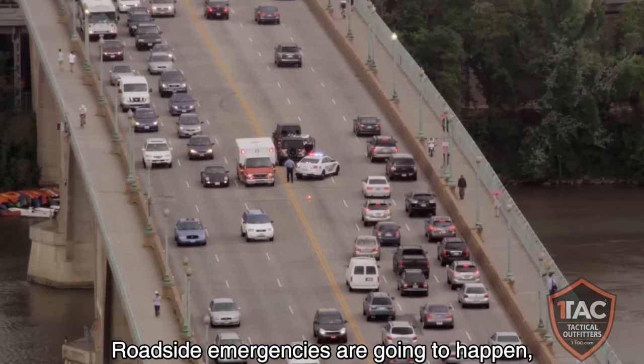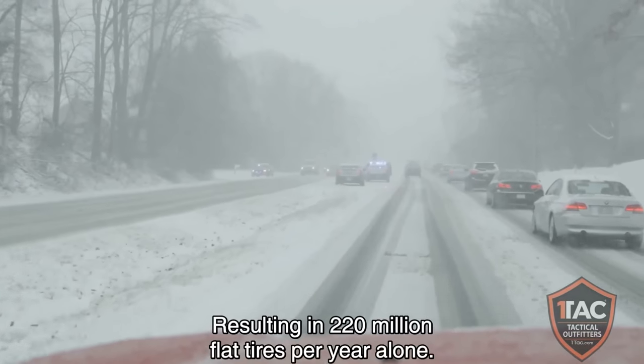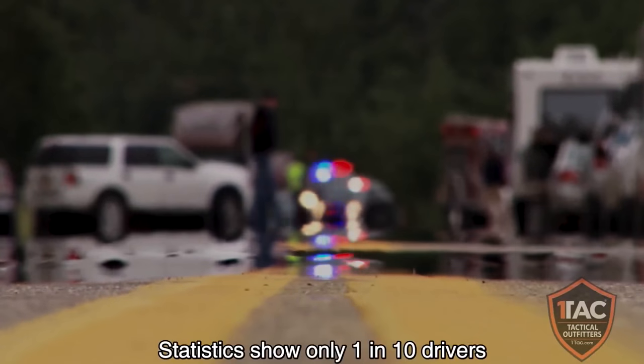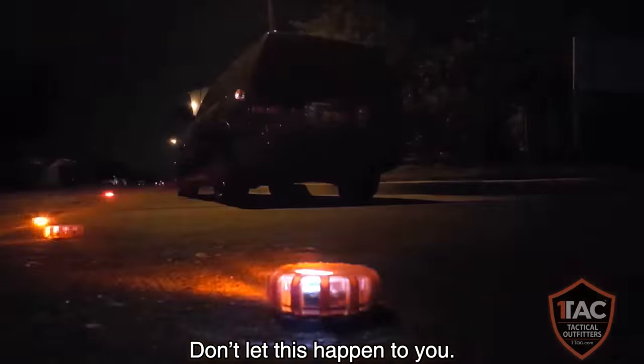Roadside emergencies are going to happen. In the U.S., approximately seven tire punctures occur every second, resulting in 220 million flat tires per year alone. Statistics show only one in ten drivers have all the roadside safety items they need to be prepared. Don't let this happen to you.